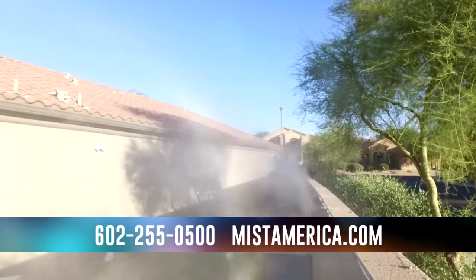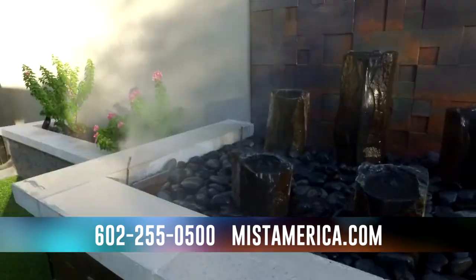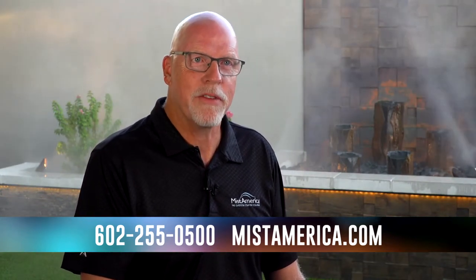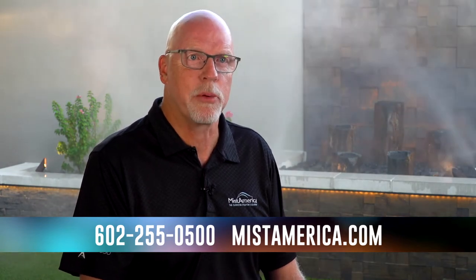We started off selling mainly line mist systems and gradually moved into directional fan systems and fog effect systems for our residential and commercial customers. During the 2008 housing crisis, we began development on an overhead misting fan which became our Mist360 product line.